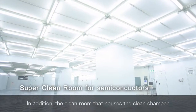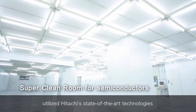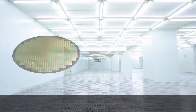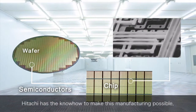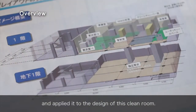In addition, the clean room that houses the clean chamber utilized Hitachi's state-of-the-art technologies, gained through years of making clean rooms for manufacturing semiconductors. When making semiconductors, even a single speck of dust can cause damage. Hitachi has the know-how to make this manufacturing possible and applied it to the design of this clean room.